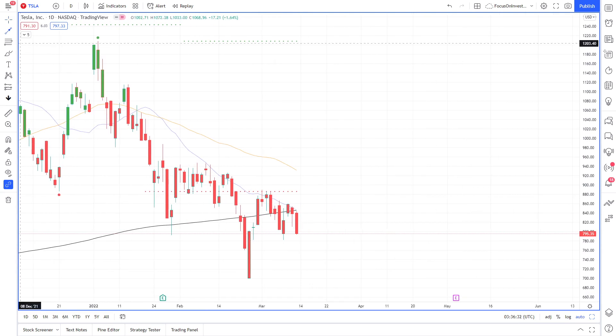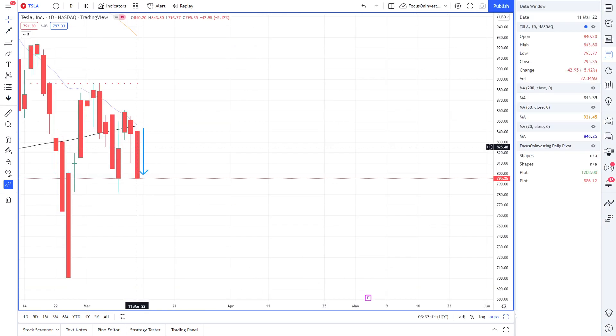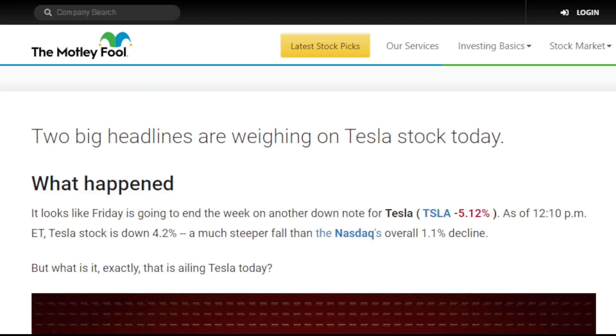Looking closer at today, we can see that Tesla has a massive red bar showing a steep decline in Tesla stock on Friday the 11th of March. Tesla stock had a high of $843.80 and a low of $793.77, with its close at $795.35. Headlines are asking why Tesla stock has tumbled again, noting it's down 4.2% — a much steeper fall than the Nasdaq's overall 1.1% decline.